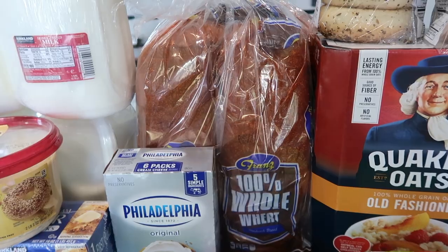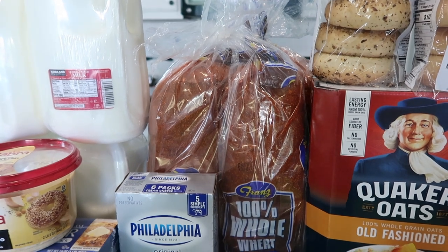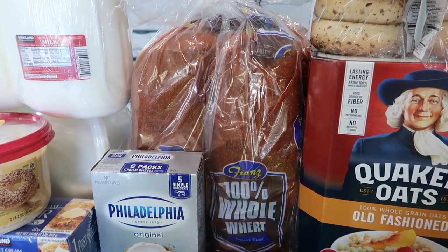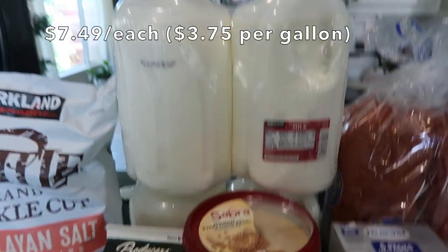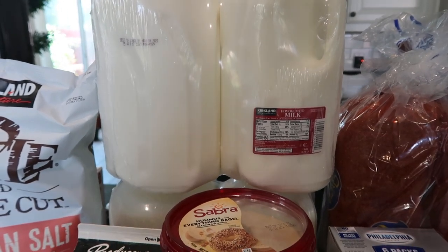Behind the cream cheese I have two packages of bread, which all go into the freezer. This is the bread I use for my kids' sandwiches, grilled cheese, toast in the mornings, and honey toast. I also got two packages of milk — each package comes with two gallons — since we go through quite a bit.